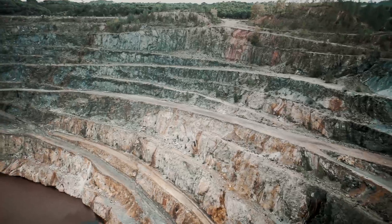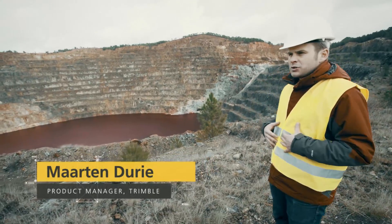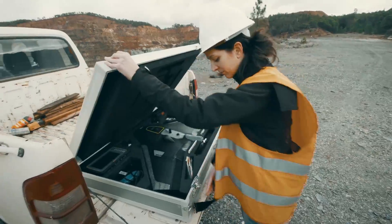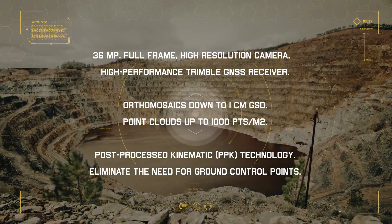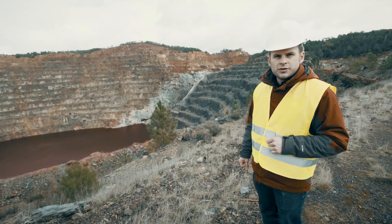Look at this amazing place. This is the original Rio Tinto mine. We chose this place for Trimble to operate the UX5HP — it actually allows us to put the UX5 in its full potential. In this dangerous environment, it would be difficult to have ground control points set up. That's ideal for our UX5. We have this whole area mapped in less than one hour.